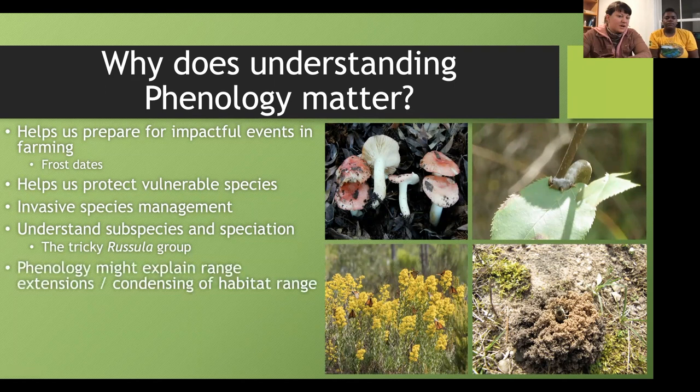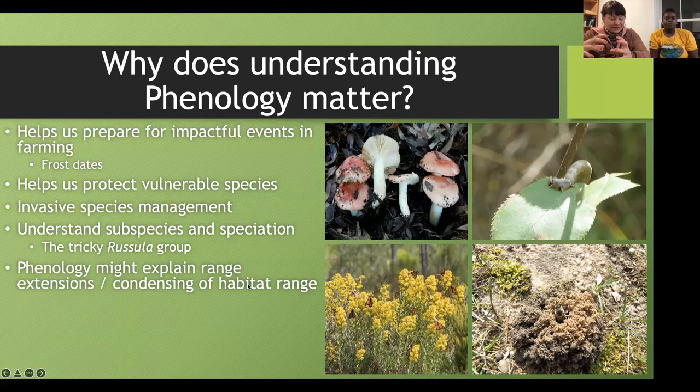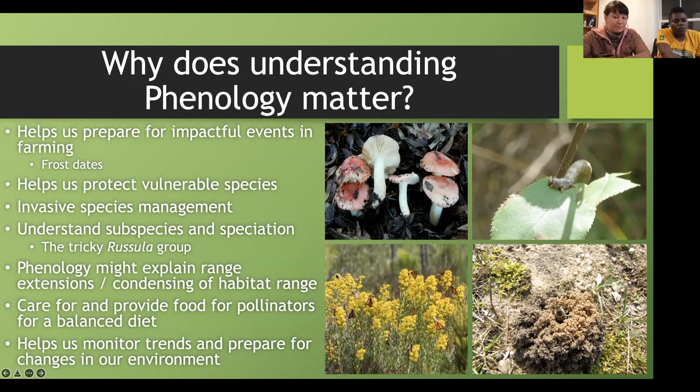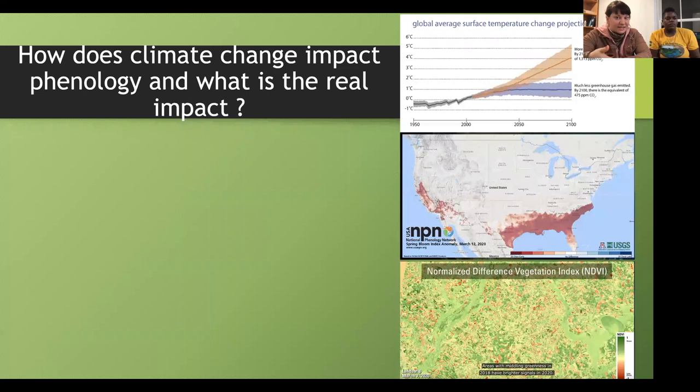We can care for and provide food and habitat for pollinators for a balanced diet, like these monarchs visiting goldenrod. Goldenrod is that beautiful yellow flower all over West Virginia in the fall. If we didn't have fall-blooming food for these migrating monarchs, they would be in a lot of trouble. Phenology can also help us monitor trends and prepare for changes in our environment — if someone notices that goldenrod is starting to bloom later and later, this might become a problem for migrating monarchs. Climate change will impact phenology, and while we don't have all the information yet, grad students, scientists, and community scientists like us are contributing to make this story more in depth.